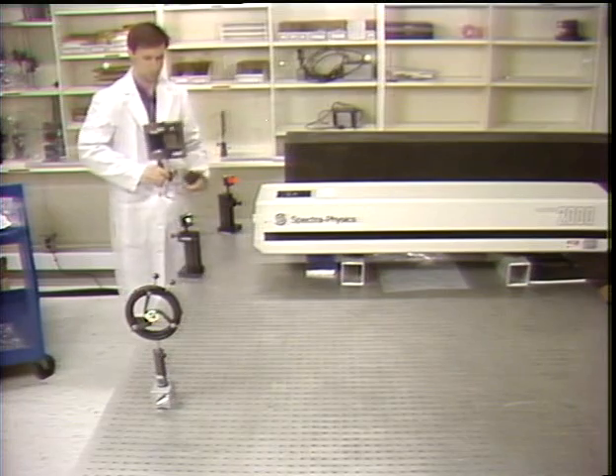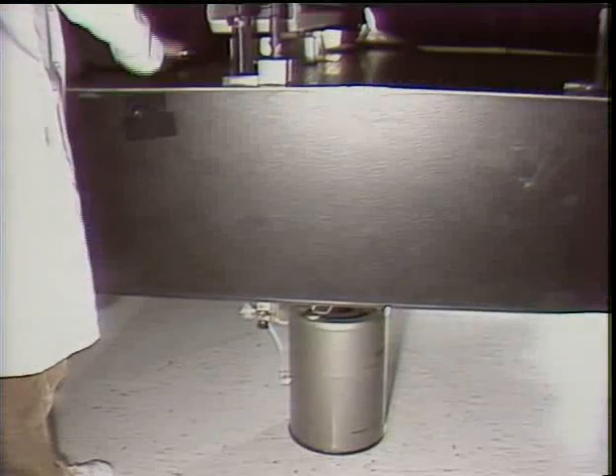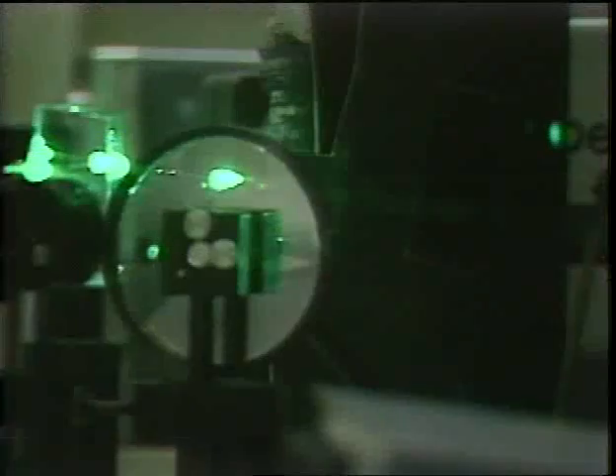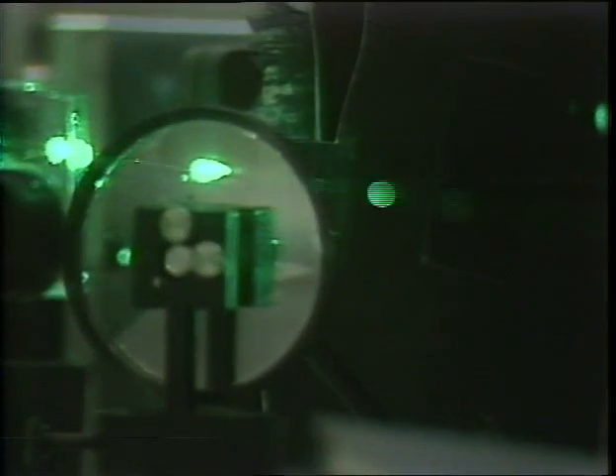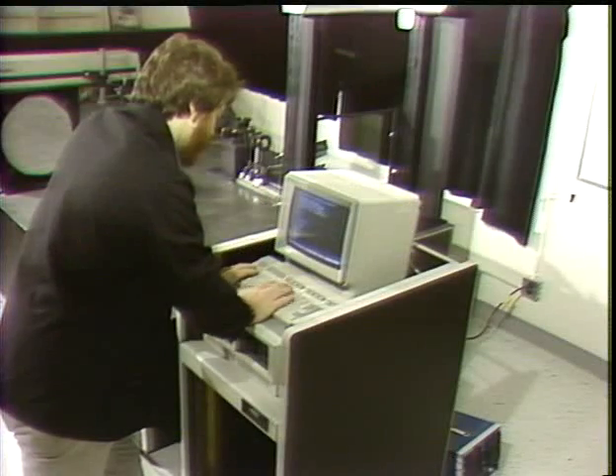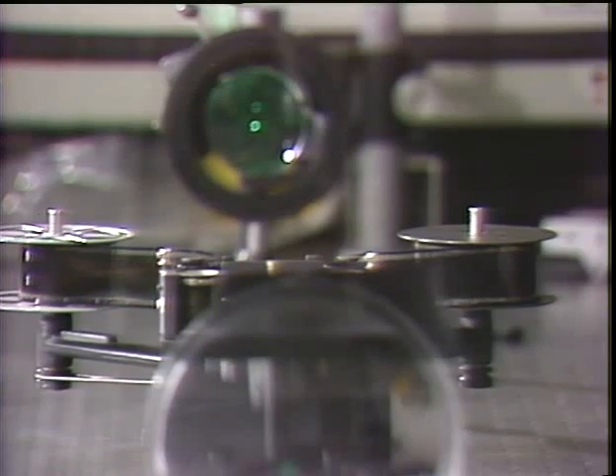The holography laboratory has been outfitted with state-of-the-art equipment such as large vibration isolation tables, powerful argon and helium neon lasers, and programmable positioning equipment which has been specially designed for holographic exposures.